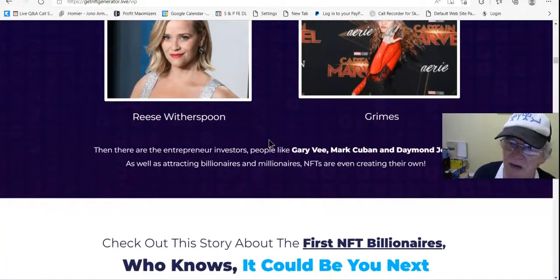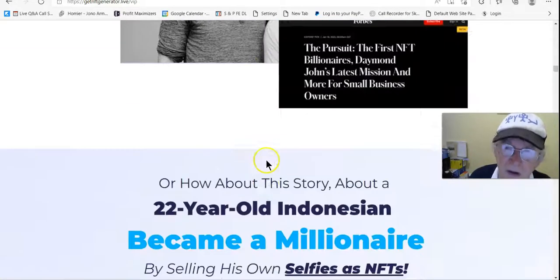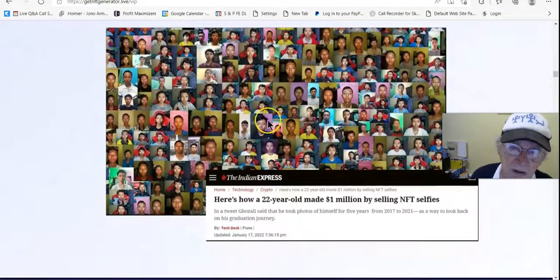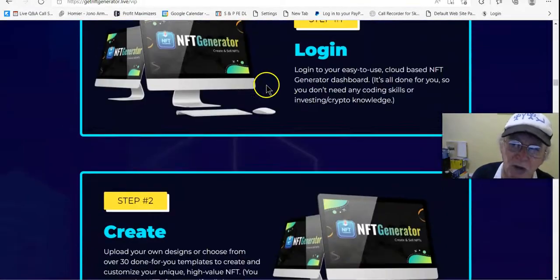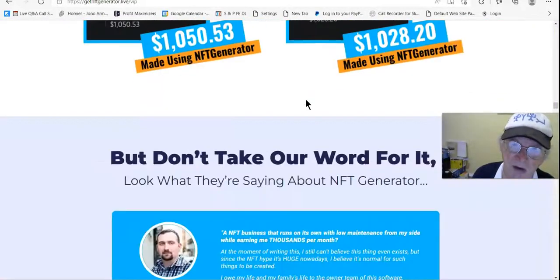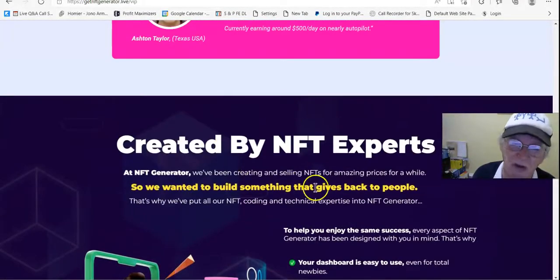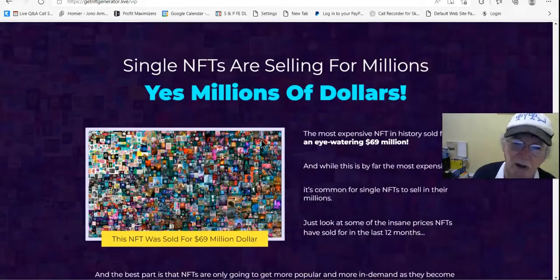Become an NFT A-lister, join the A-listers. Jumping onto things early is what it takes. I'd be a millionaire myself — if I'd have bought two thousand bitcoins I'd be worth ninety million today, but I didn't. Created by an NFT expert. I'm always doing stupid stuff and never doing the right thing, just like Forrest Gump says.